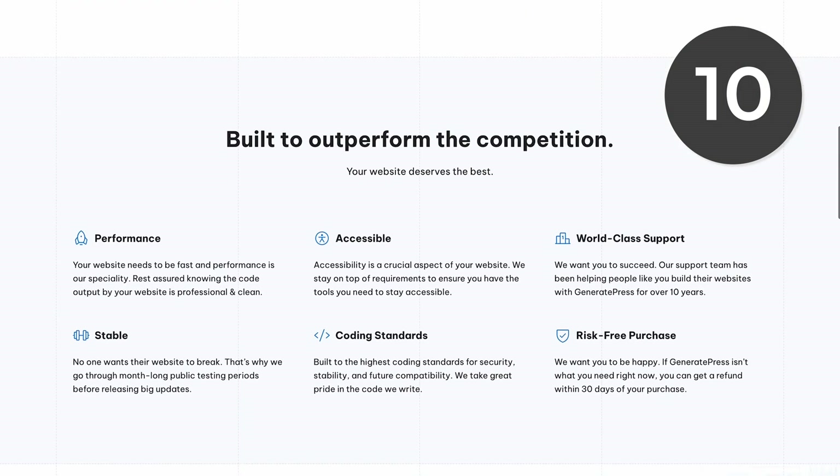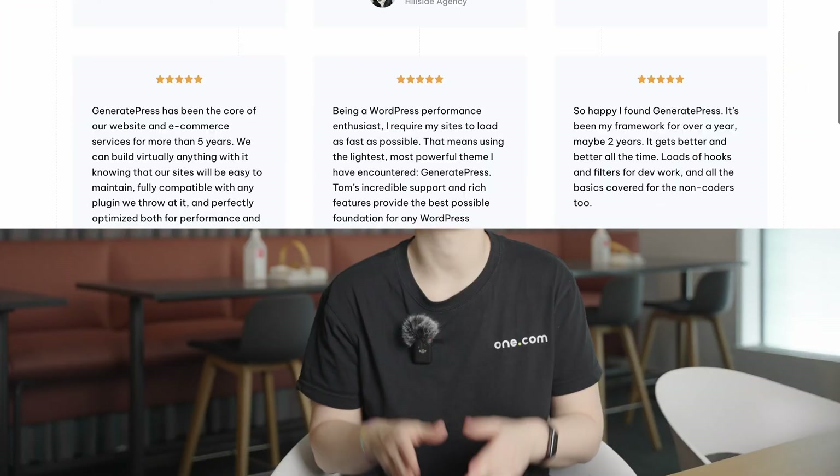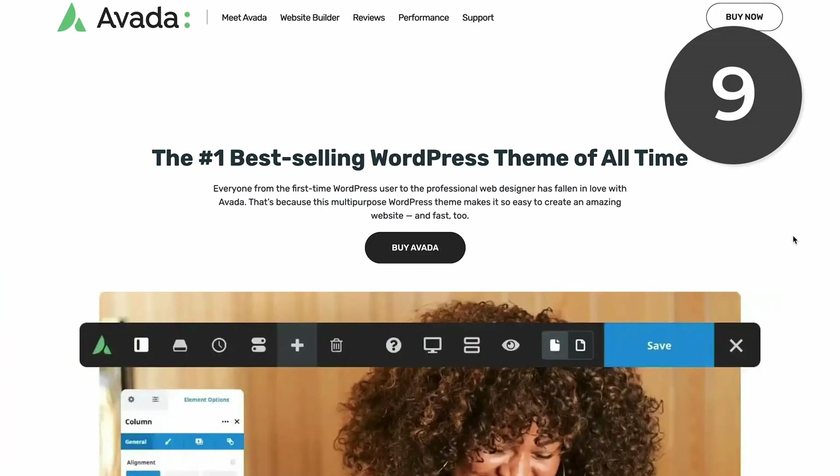Number 10 is GeneratePress. It's one of our favorites because it's super fast. It's not as powerful as some other themes, but with high performance, you get a website that more people want to use and performs well on Google.